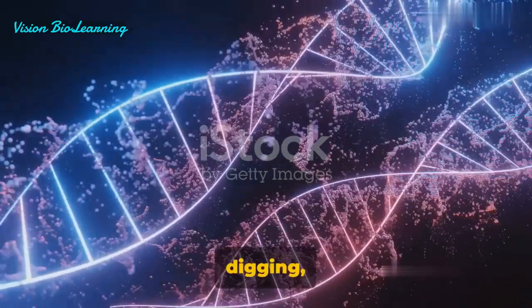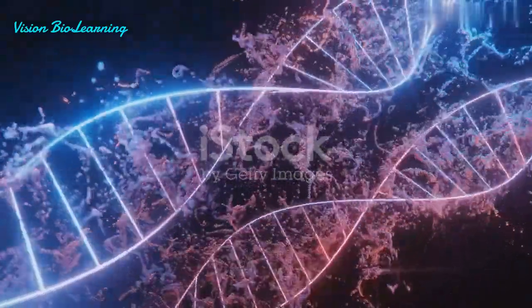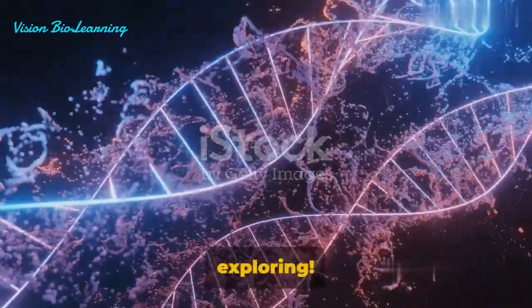But remember, this is just the tip of the iceberg. The world of genetic screening is a complex and rapidly evolving field. Whether you're a scientist in the lab or simply curious about gene function, understanding these methods can be enlightening. So, keep digging, keep learning, and keep exploring the fascinating world of genetics. Until next time, keep exploring!